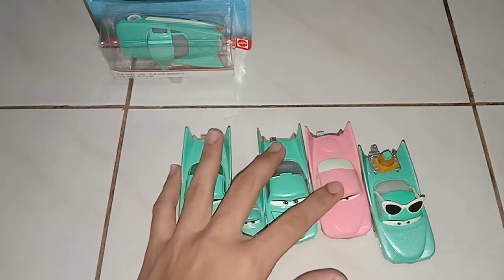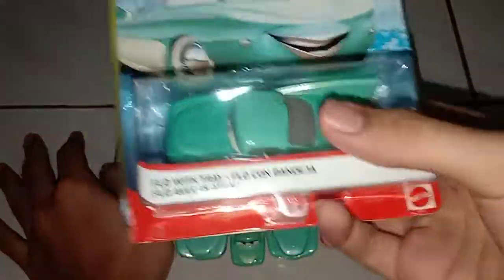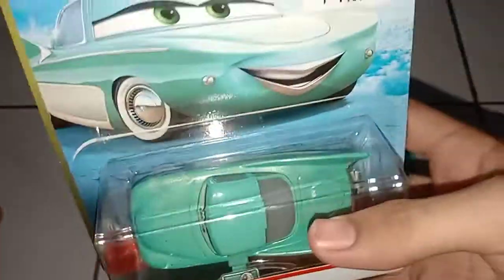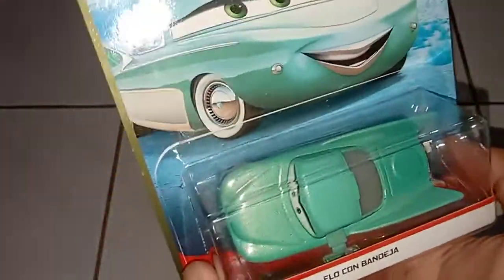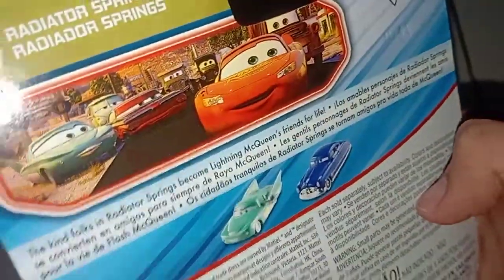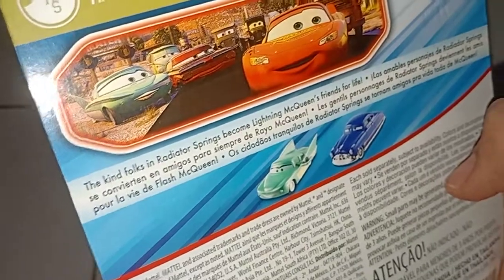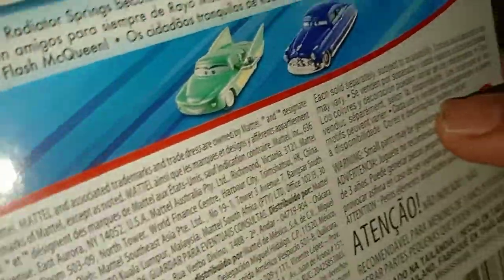So let's get on to the exciting part, which is Flow with Tray. This is part of the new 2018/2020 blue desert card book. It says 'Flow with Tray' in multiple different languages. She's from the Radiator Springs series. It says the kind folks in Radiator Springs become Tiny McQueen's friends for life. It also mentions Flow with Tray and Doc Hudson.